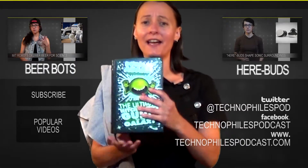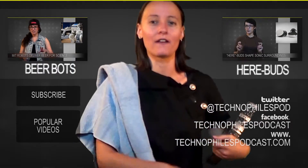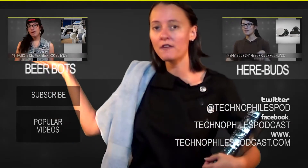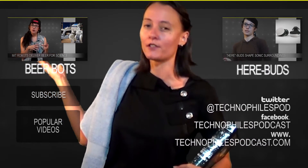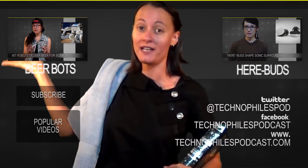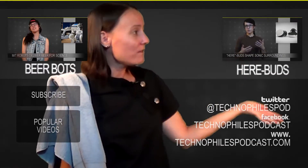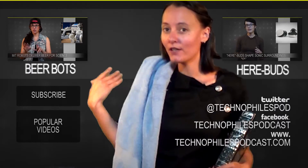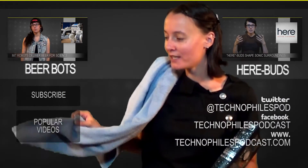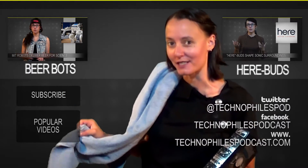I have my towel. I have my guide. I will not panic and I'm ready to travel. In the meantime, you should check out Vee over here talking about beer bots — they deliver you beer, I want one now. Over here we have Vee talking about earbuds. Or if you really like us, you can go down here and subscribe to the big shiny subscribe button.